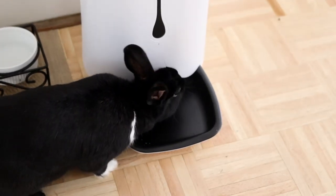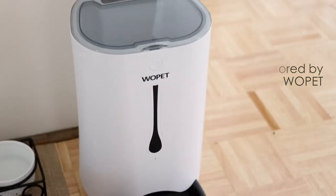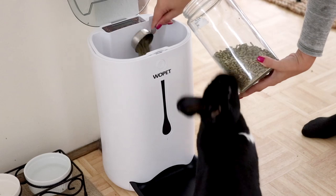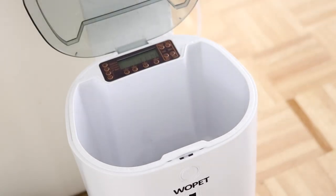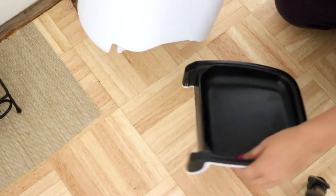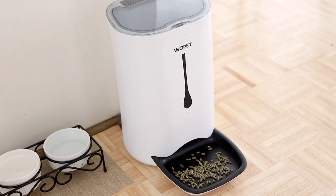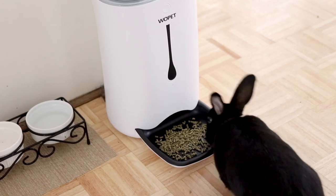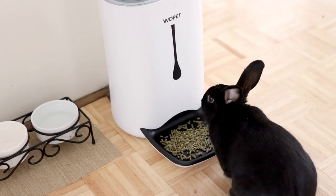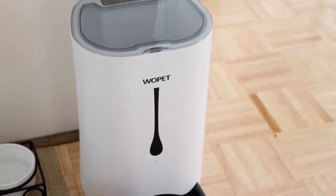Before we get into the diet, this video is sponsored by Wopet. This automatic pet feeder can feed your bunny up to four times per day with adjustable portions according to your bunny's needs. The feeding schedule can also be customized and even has voice recording. The dish and dispenser are both machine washable and operate with either an adapter or batteries, which is great if you don't want your bunny chewing a cord. I only recommend this for dry foods such as pellets, as perishables need to be refrigerated. Check out Wopet — I'm going to link them below along with a coupon code for your purchase.